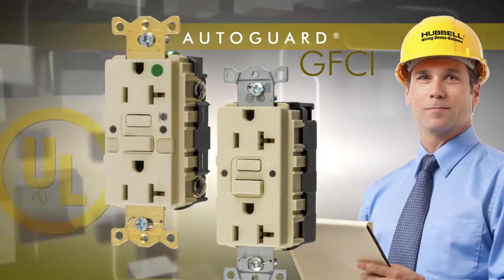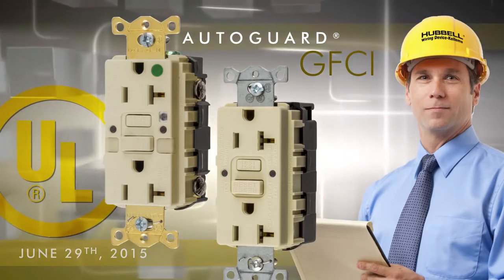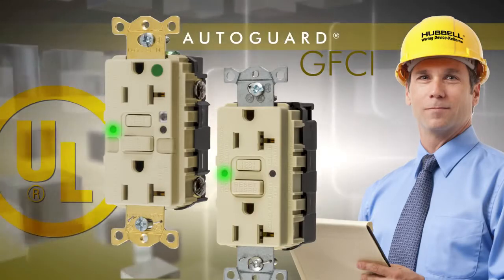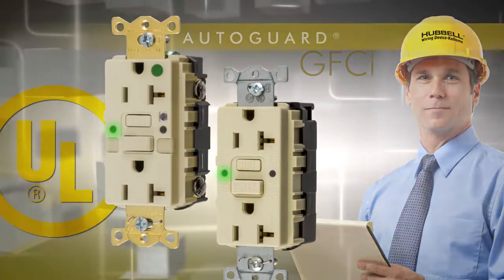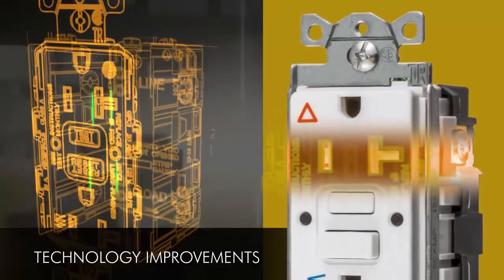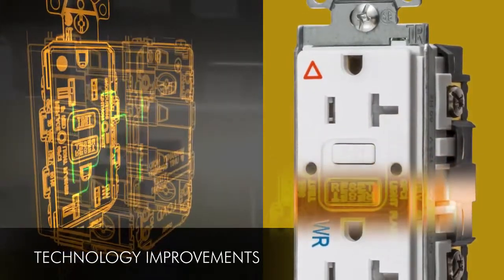The industry is now following suit. As of June 29, 2015, UL will require self-test monitoring capabilities on all ground fault circuit interrupter receptacles. Although our AutoGuard self-testing technology has been around for over 10 years, recent technology improvements now make it even better.